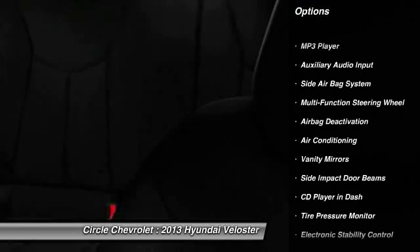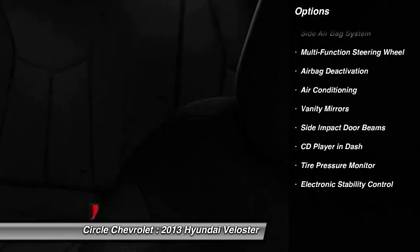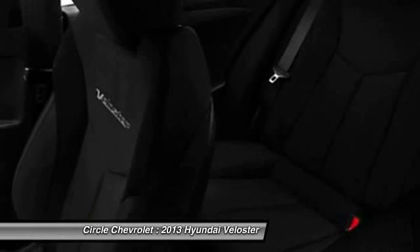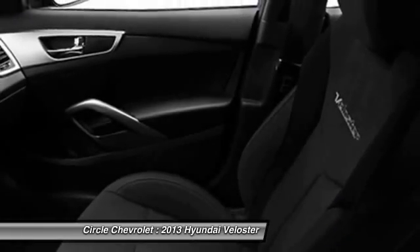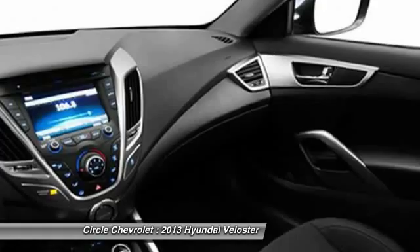Power driver's seat, dual airbags, auto express down window, front air conditioning, power steering, adjustable headrests, cruise control, anti-theft security system, and airbag deactivation.